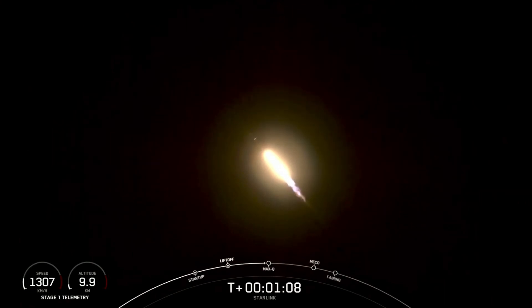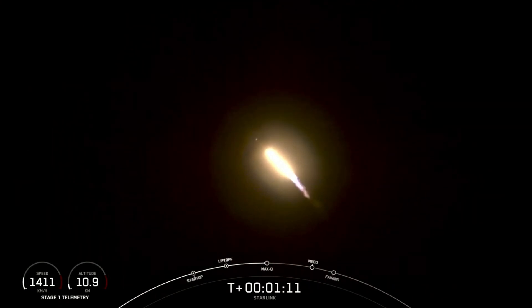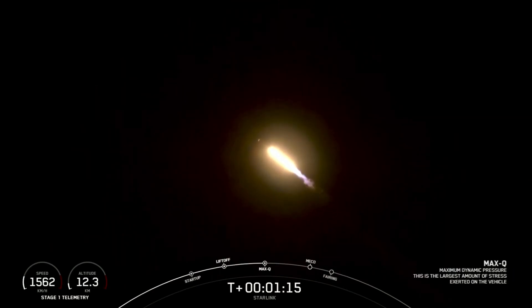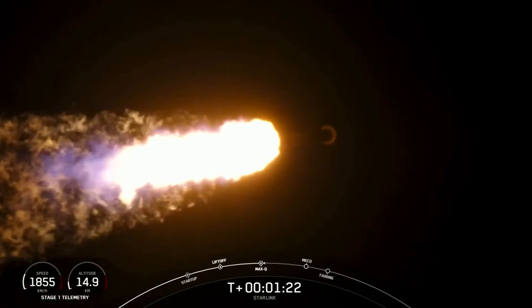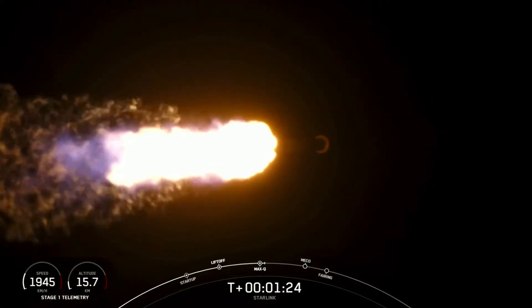Max-Q coming up here in just a couple of seconds. Max-Q. There we heard the call out for Max-Q.